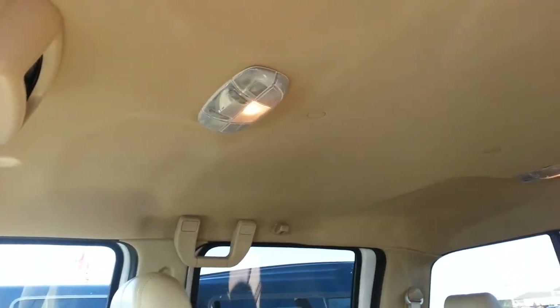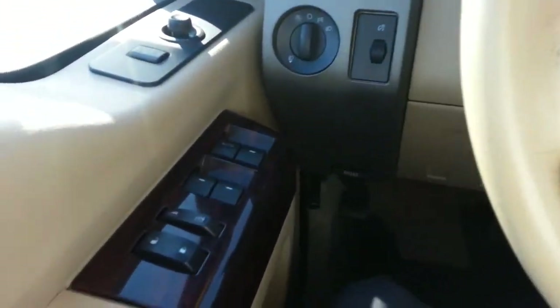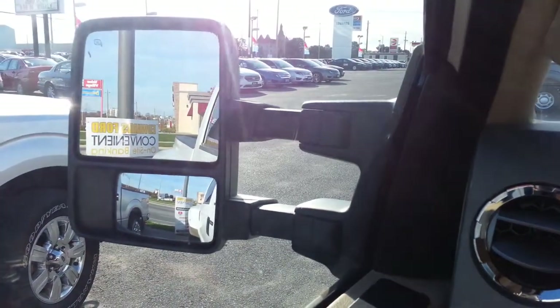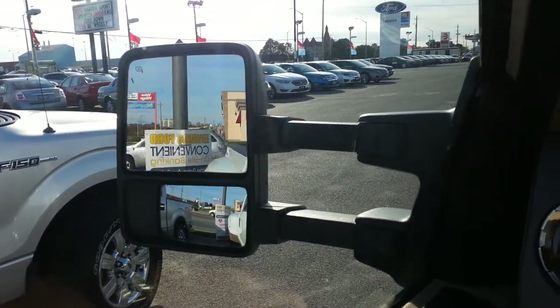Front seat. Headliner — nice and clean. So just going left to right here, we have our power windows, power door locks. We have power mirrors and power sliding mirrors here too, so they do extend.